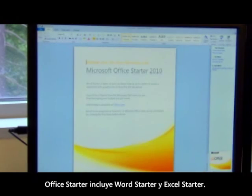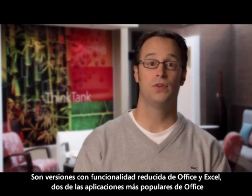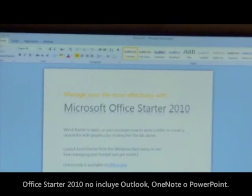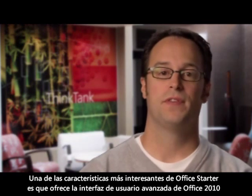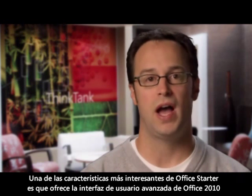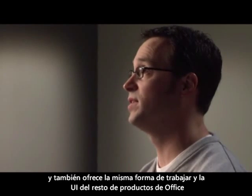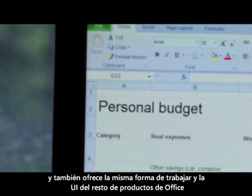Office Starter contains Word Starter and Excel Starter. Those are reduced functionality versions of two of our more popular Office applications, Word and Excel. Office Starter 2010 doesn't contain Outlook, OneNote, or PowerPoint. One of the great things about Office Starter is that it picks up all of the rich UI that Office 2010 provides, and it gives a seamless and common UI approach across all of the Office products.